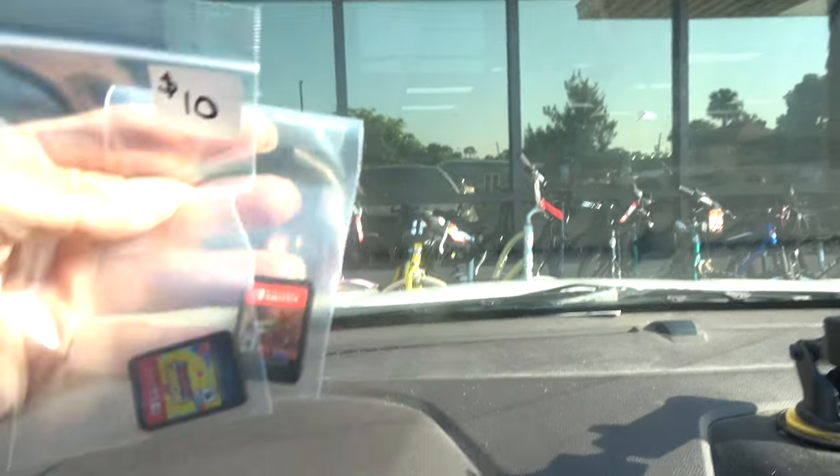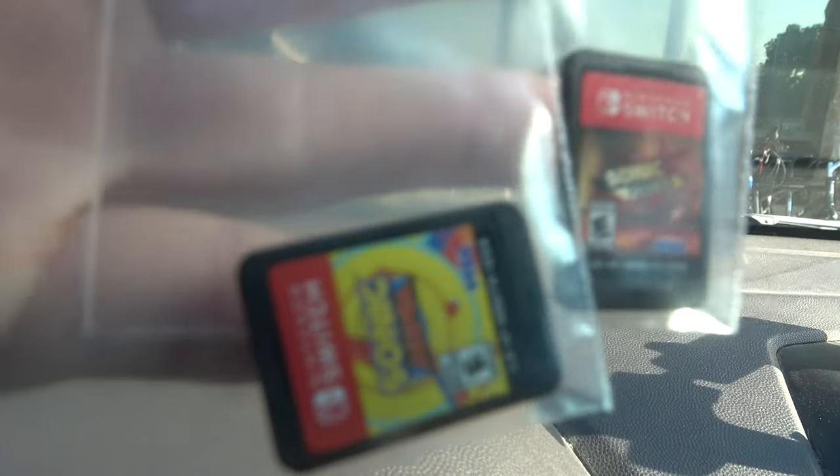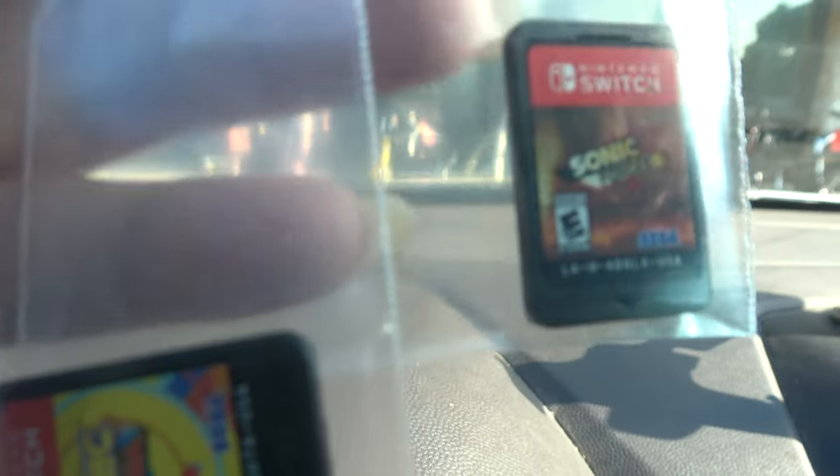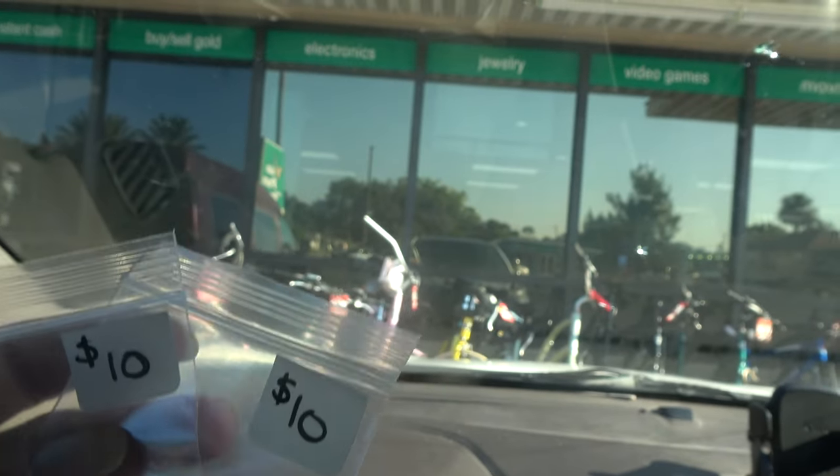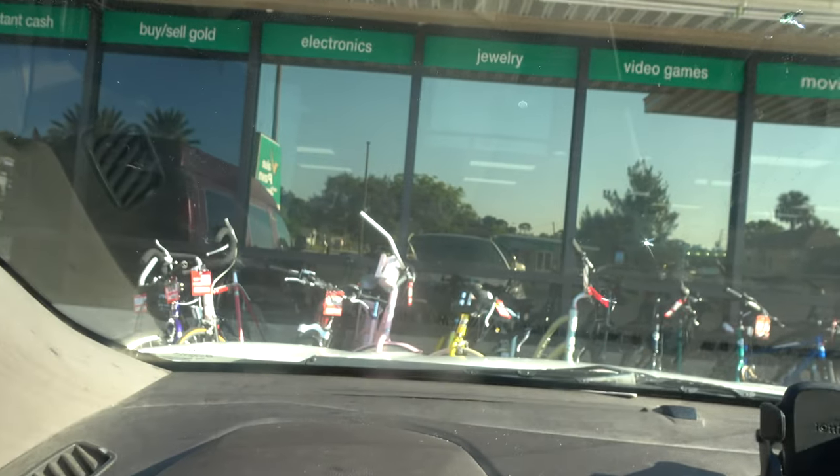I got some Switch games because I was out of Sonics. I got Sonic Mania and Sonic Forces. I actually just sold the Sonic Forces for 20 bucks, so the fact that I got them each for 10 was kind of cool. But that wasn't the best thing I found for the week.